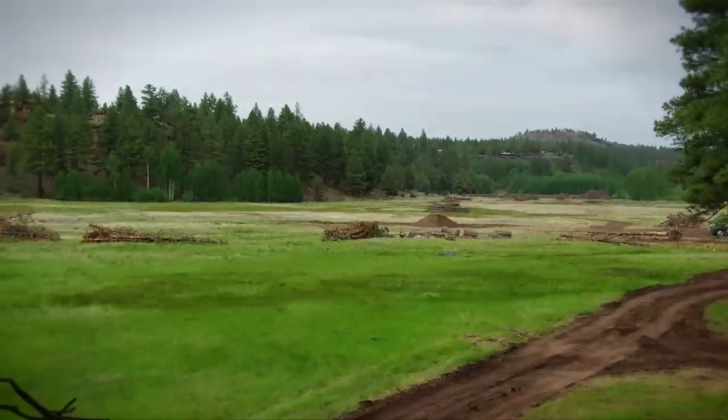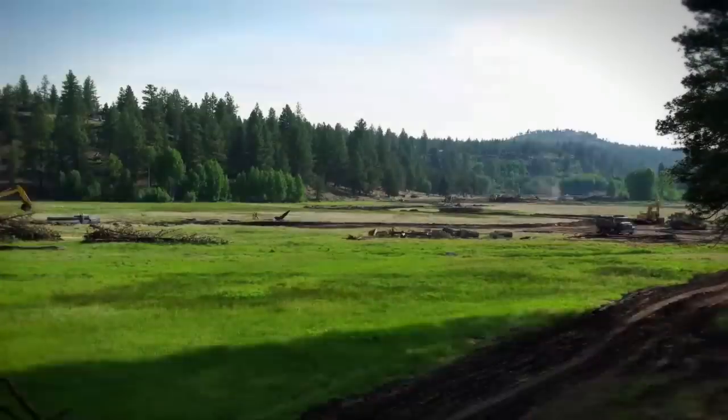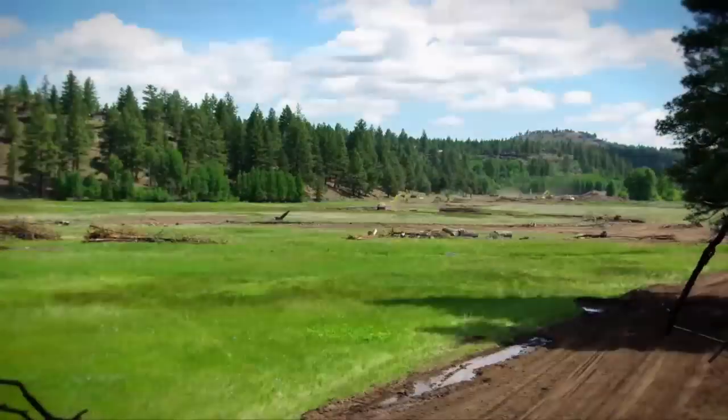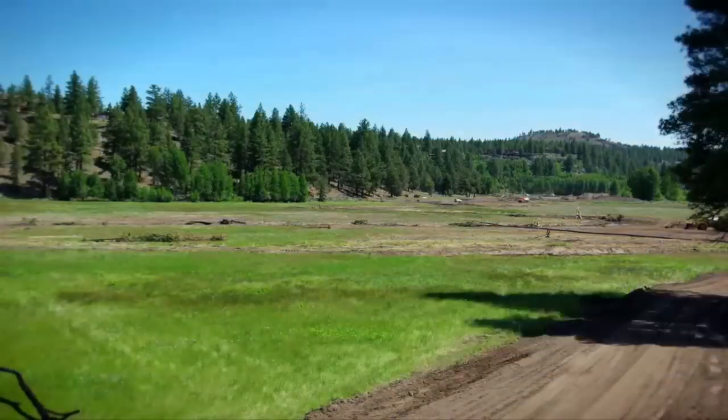In phase one in 2009, the focus is on digging the channel, adding water to it, and then planting it — essentially setting up the basic structure of the new channel. A couple of years later, the team will return to finish the job by redirecting the creek into the new channel and allowing it to flow.